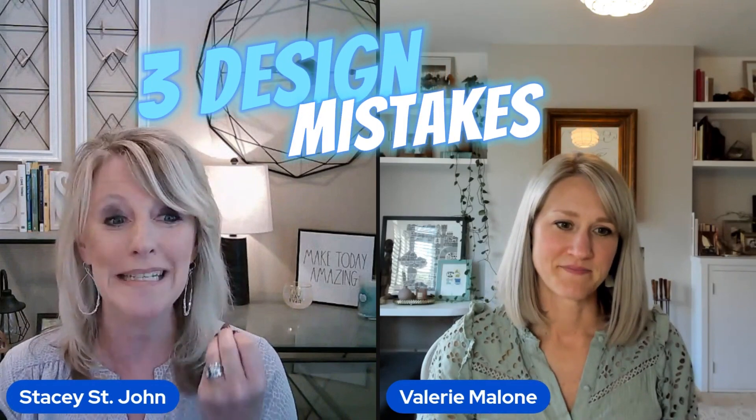So you always hear me say I'm not a professional designer, because I know — I feel like I may be getting better, but not really. But obviously you have a degree in interior design. I'm curious if you could share with us three interior design mistakes that you see people making.